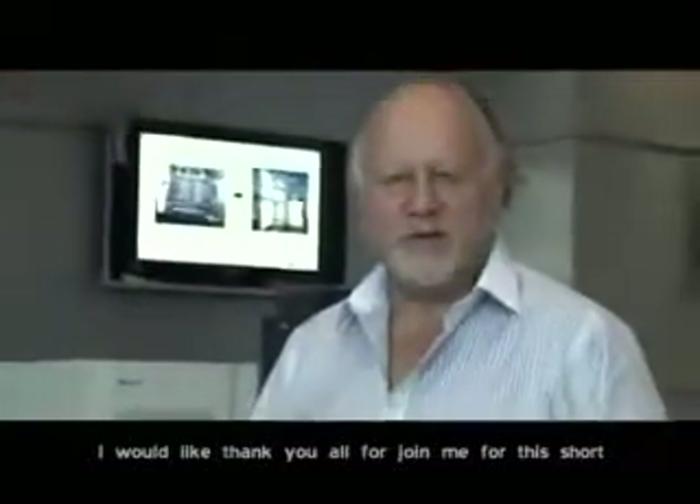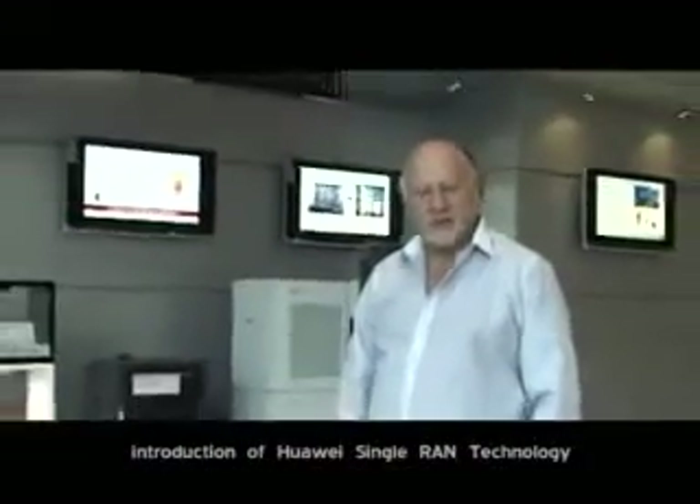I would like to thank you all for joining me for this short introduction to Huawei's single RAN technology.